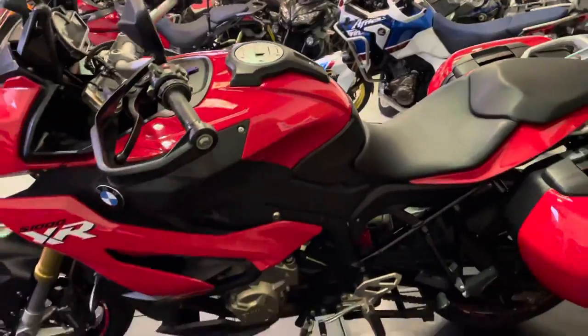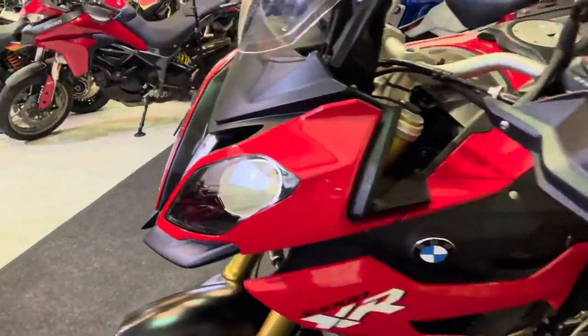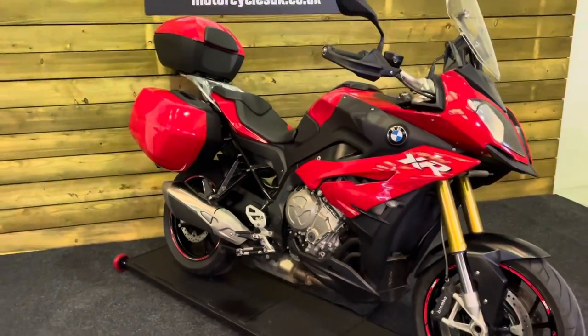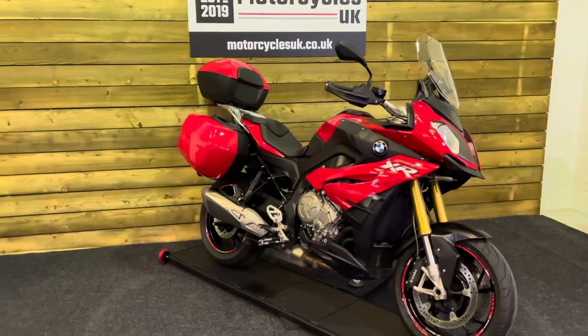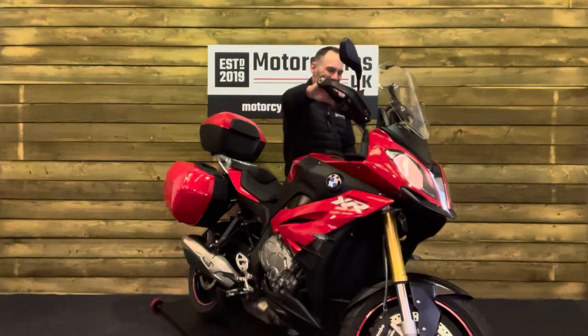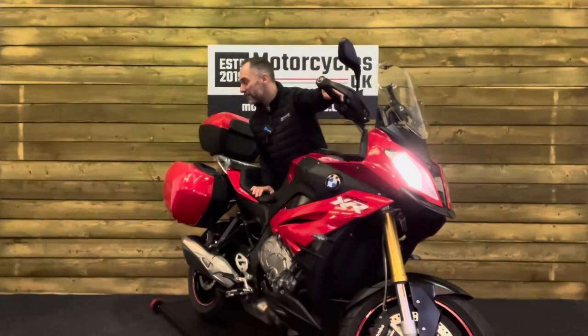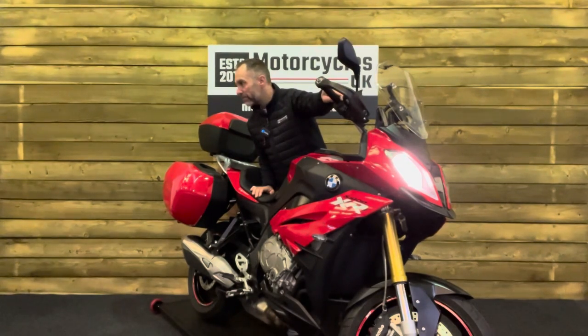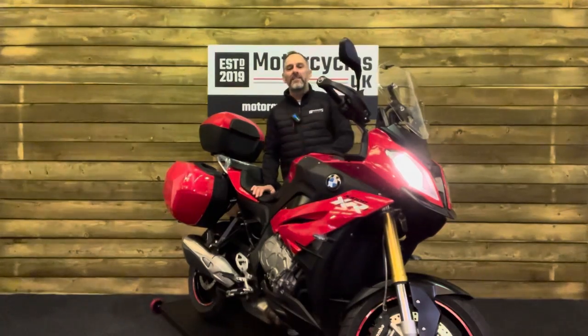These bikes are absolutely fantastic if you've got a long way to go in a short time to get there. They are brilliant — based on the S1000RR but in that adventure style — and an absolutely superb bike. I think you'll agree. So let's fire this one up and have a listen. Fantastic.